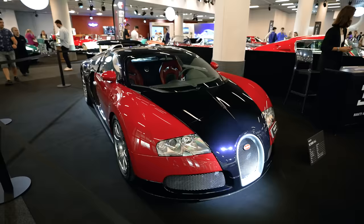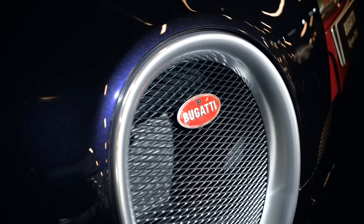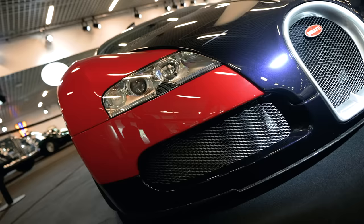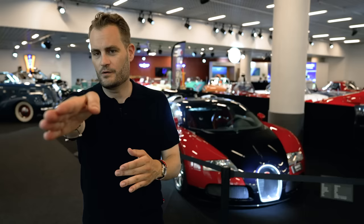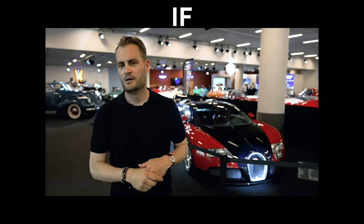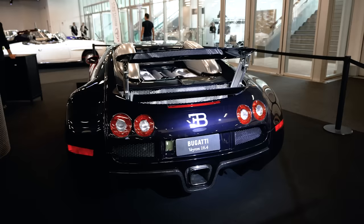Next up, Bugatti Veyron — absolutely fascinating car. A thousand horsepower, over 400 kilometers per hour top speed. It belongs in any high-end car collection. There's an ongoing debate about whether it's better to have a Veyron or a Chiron. If I had to choose, I'm a Chiron fan — the successor. This one comes in at about one and a half million euros, so you need the necessary funds to afford that passion for collecting.